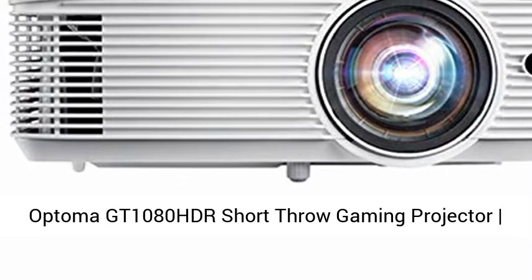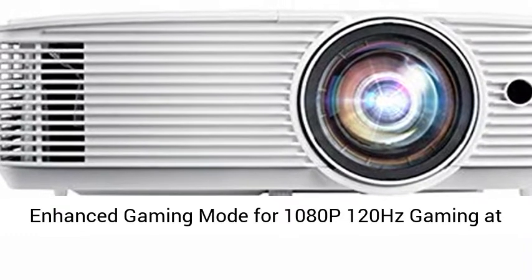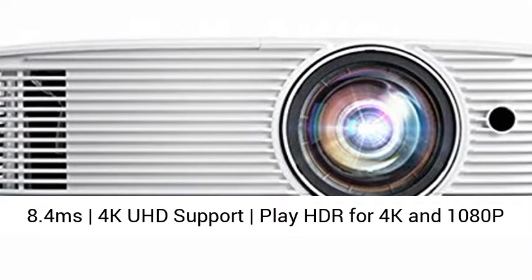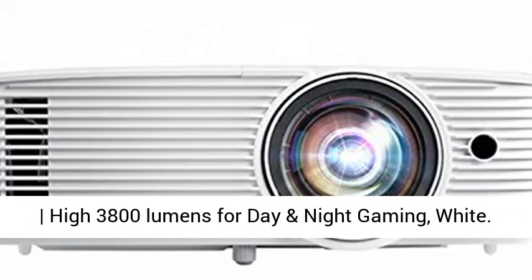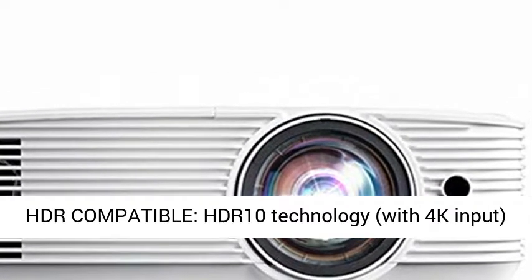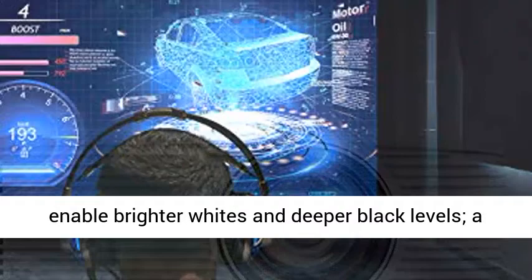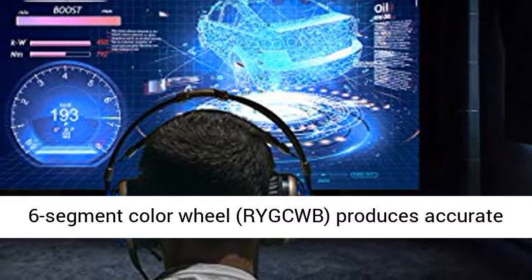Optoma GT1080 HDR Short Throw Gaming Projector features an Enhanced Gaming Mode for 1080p 120Hz gaming at 8.4ms, with 4K UHD support. Play HDR for 4K and 1080p, with 3800 lumens for day and night gaming. HDR compatible, HDR10 technology with 4K input enables brighter whites and deeper black levels.